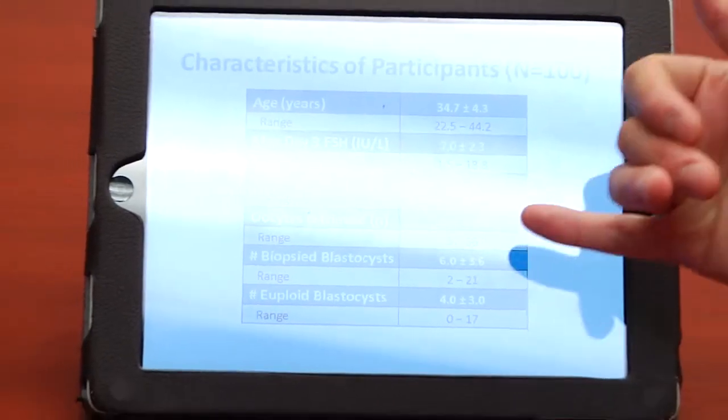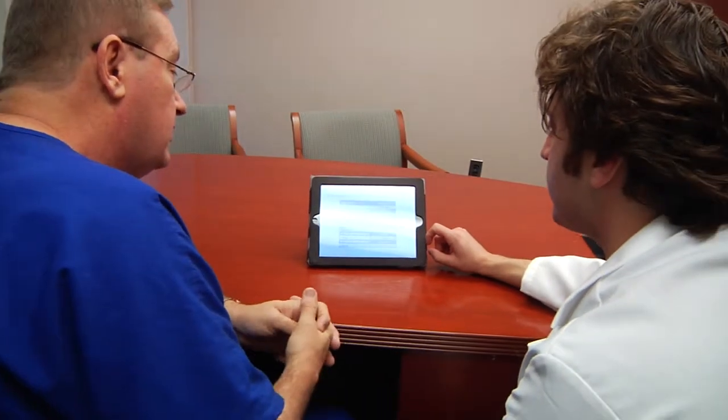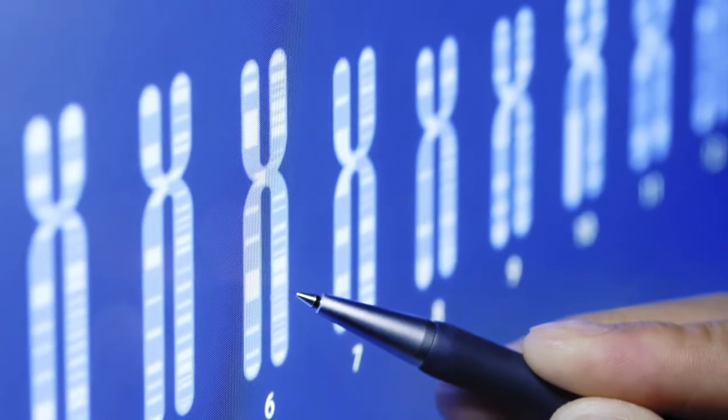The objectives of the BEST trial were to determine if it would be possible to maintain the same outstanding rates currently possible with the transfer of two blastocysts by transferring a single blastocyst which has undergone additional sophisticated screening to determine that the embryo is genetically normal. In doing that, we wanted to know if it would be possible to obtain those really outstanding clinical pregnancy rates while eliminating 99% of the complications of assistive reproductive technology care by eliminating multiple gestation. We think this will have a huge impact on OBGYNs, patients, and the healthcare system in general.